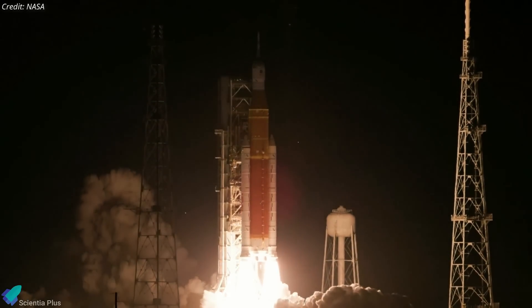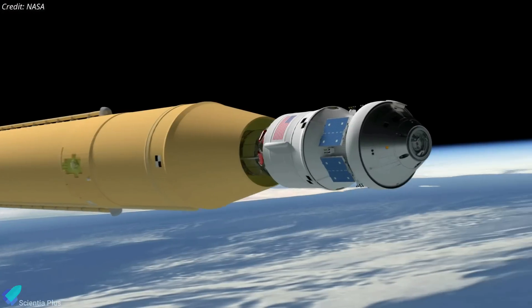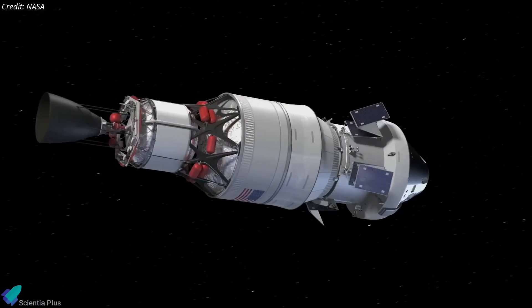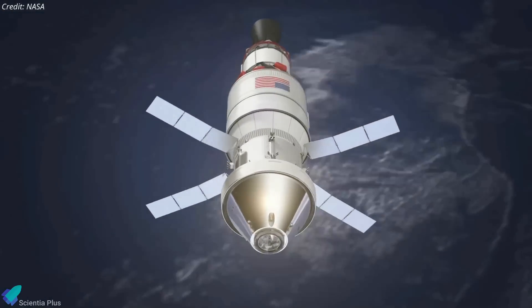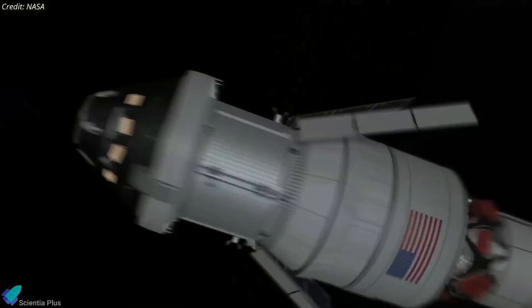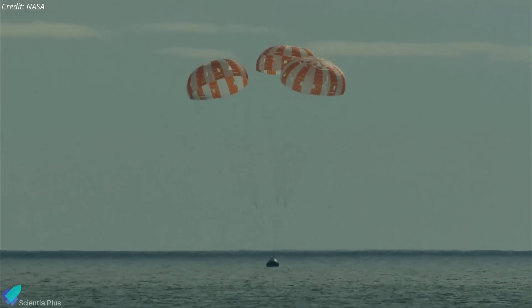Artemis 2 is currently scheduled to launch no earlier than November 2024 on the second flight of the Space Launch System rocket. The SLS will place the Orion spacecraft into an elliptical Earth orbit, where it will stay for about a day while astronauts test the spacecraft's life support systems and other key subsystems. The Orion will then fire its main engine to place the spacecraft on a free-return trajectory around the moon, flying approximately 10,400 kilometers beyond the moon to complete a lunar flyby before heading back to splash down in the Pacific Ocean.